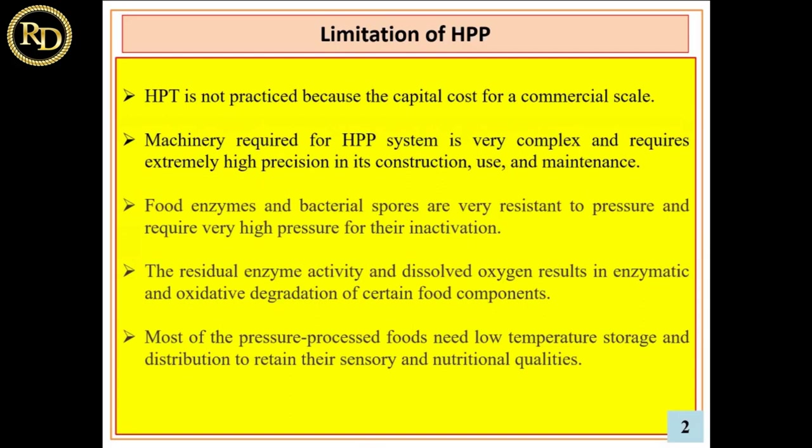Food enzymes and bacterial spores are very resistant to pressure. If bacterial spores are present, a little bit of temperature must also be applied. The residual enzyme activity and dissolved oxygen can result in enzymatic or oxidative degradation of certain food components, so one has to account for these effects.